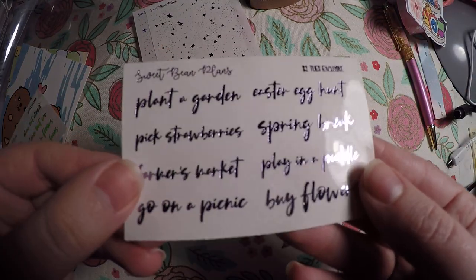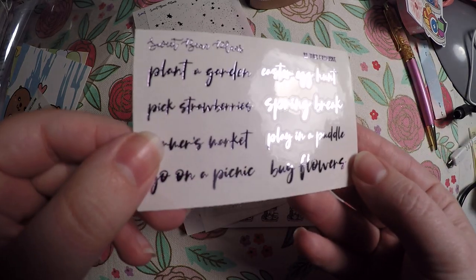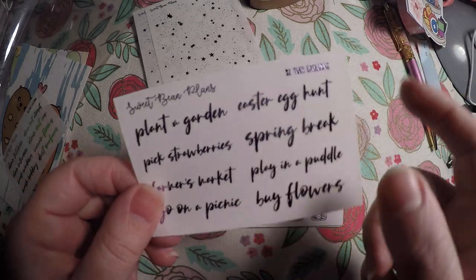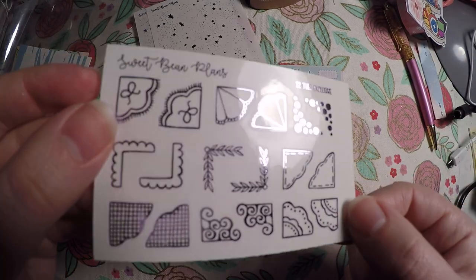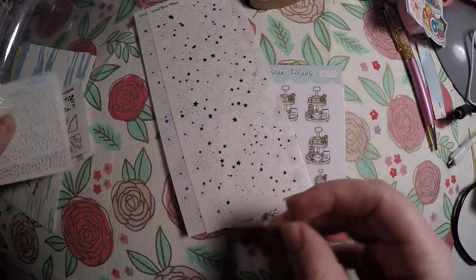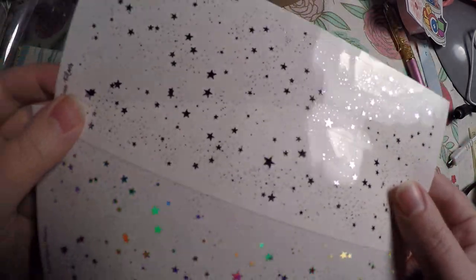My camera is not going to do this justice — it's so pretty in person. So this is like a spring bucket list: Easter egg hunt, spring break, play in a puddle, buy flowers, go on a picnic, farmer's market, pick strawberries, and plant a garden. My camera will not do this lavender foil justice. I also got these little corner pieces in the lavender, and the hollow lavender speckled headers, and then the washi overlays again in the hollow. The hollow is showing up great on camera; the lavender is not. But I highly suggest it if you like lavender or purple.